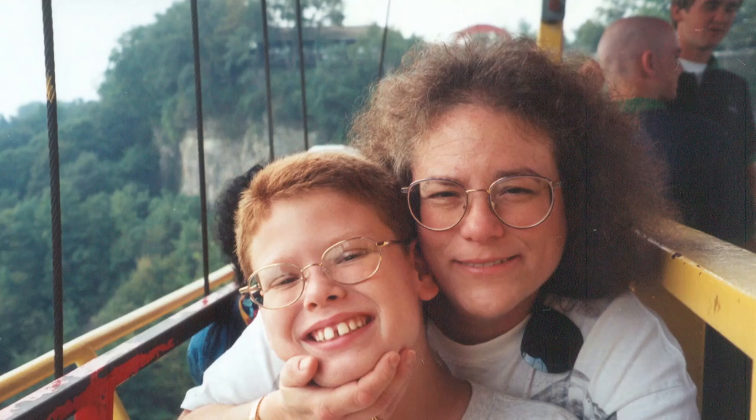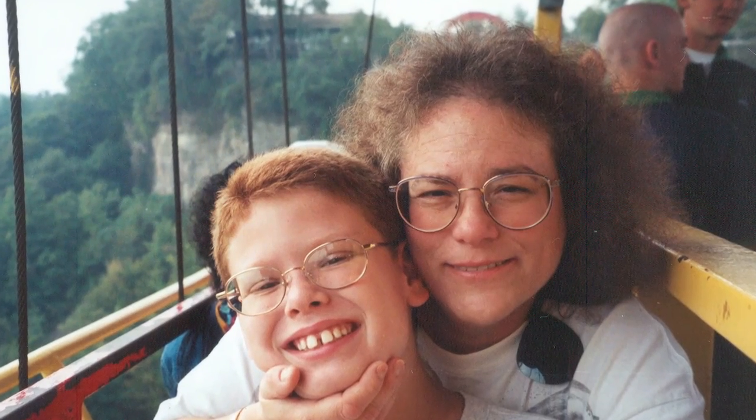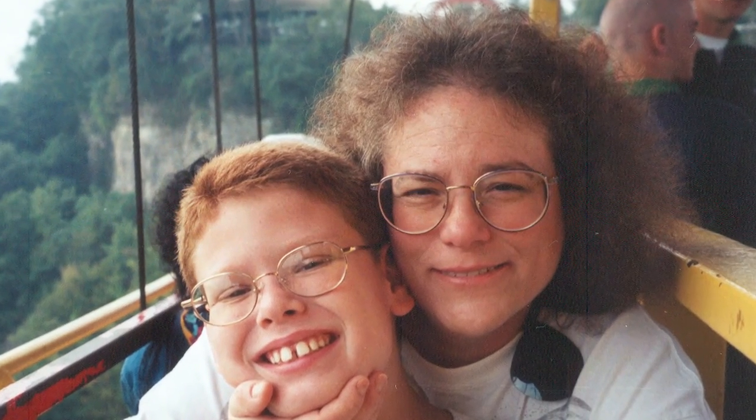Things changed in March of 2010 when she became ill from renal failure. To save her life, she turned to a treatment called dialysis.